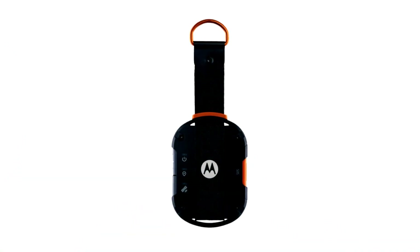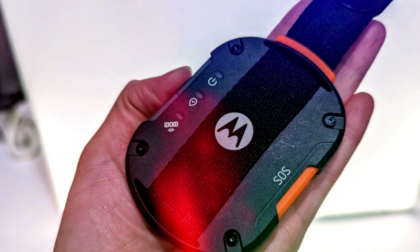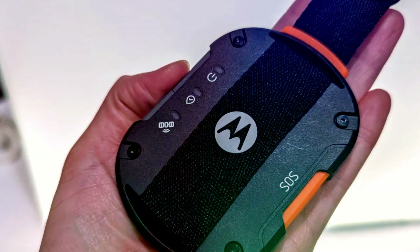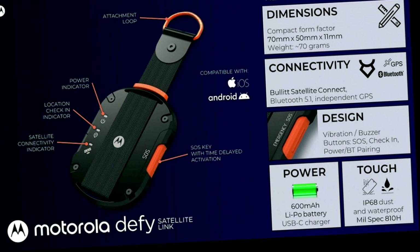The Motorola Defy Satellite Link offers compatibility with a wide range of phones, making it a convenient choice. As long as you have an Android phone running Android 10 or later, or an iPhone with iOS 14 or newer, it will work seamlessly with your device.